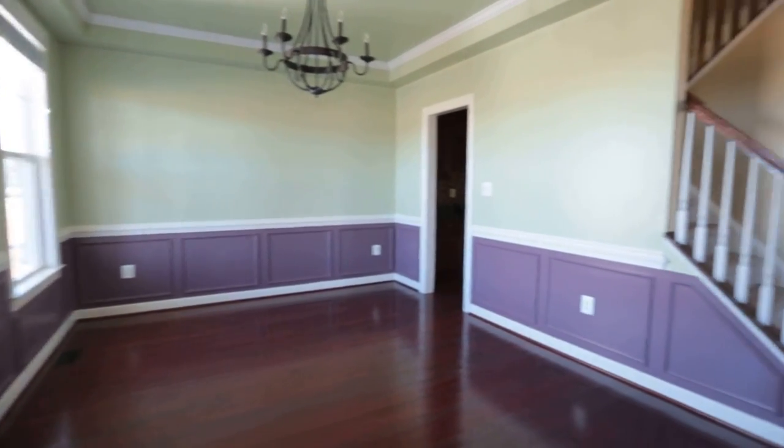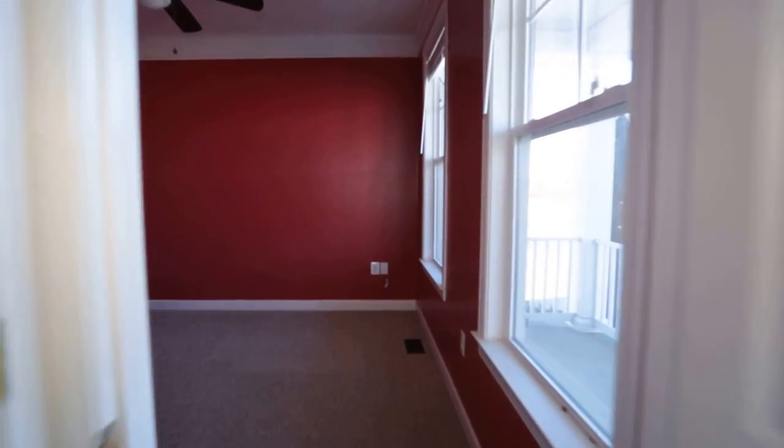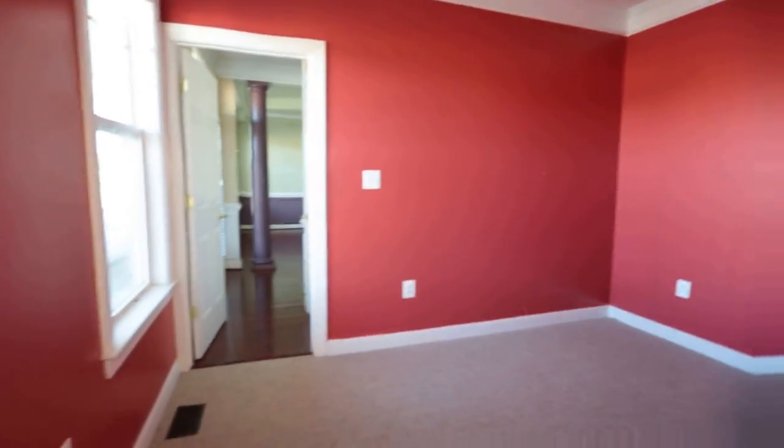We've got a really nice formal dining room here to the left, straight back to the rest of the home, and to the right here we have an office — this is dedicated as an office. We've got nice crown molding, and there is no closet in here, so I know it's not intended to be a bedroom.